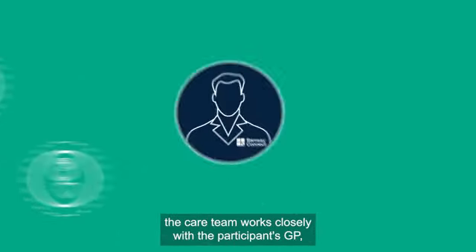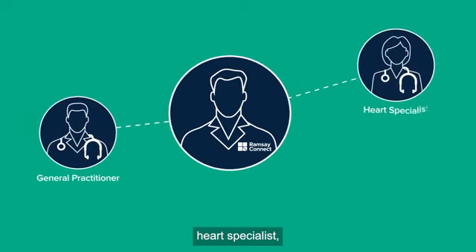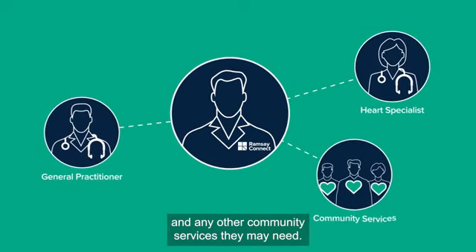Throughout the service, the care team works closely with the participant's GP, heart specialist, and any other community services they may need.